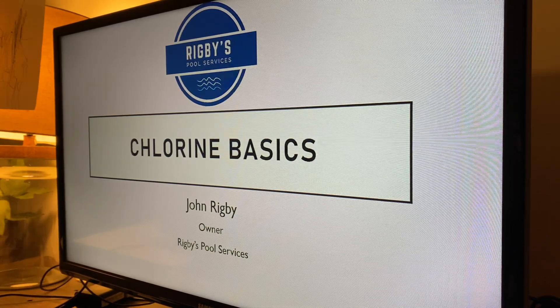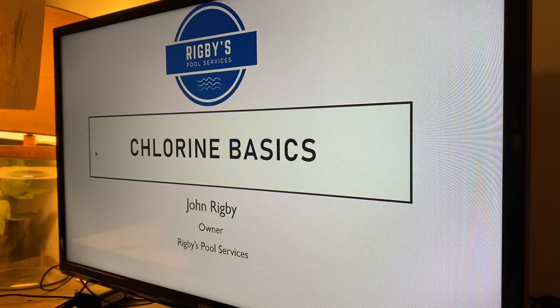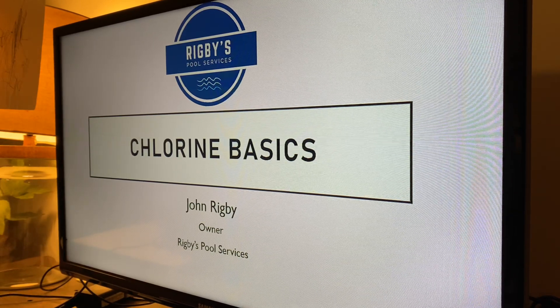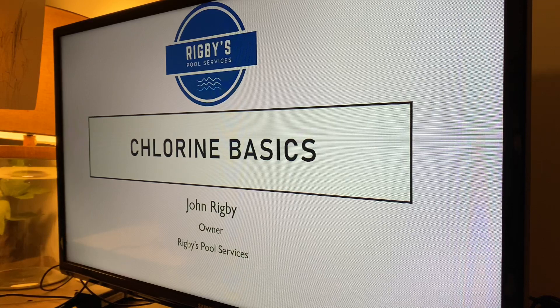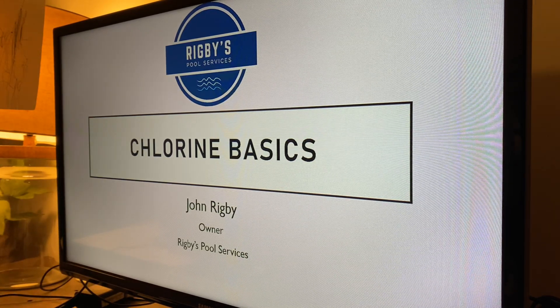This is John Rigby with Rigby's Pool Services. I wanted to hop on here and just do a real quick video on chlorine. Why do you guys have a misunderstood idea of what chlorine is?